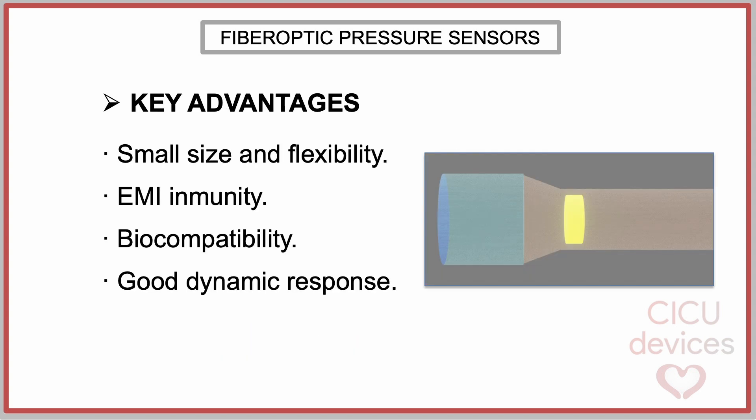The key advantages of fiber optic sensors are as follows. First, small size and flexibility: fiber optic sensors are thin, lightweight, and flexible, allowing for minimally invasive procedures and integration into small medical devices.